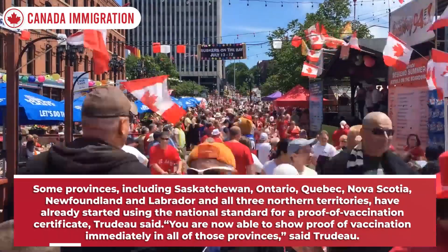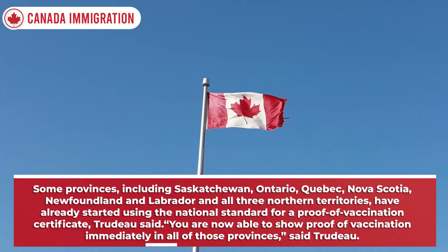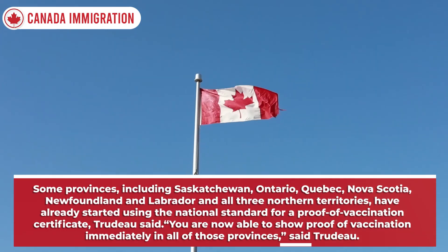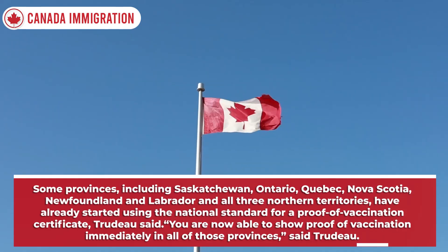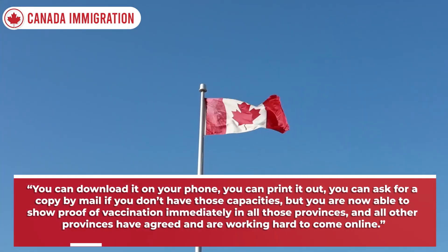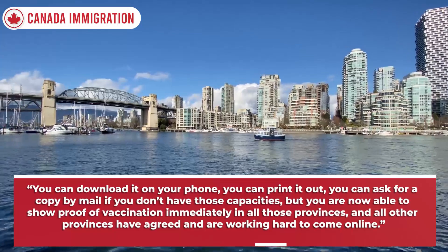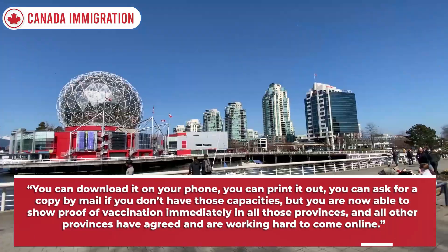Some provinces, including Saskatchewan, Ontario, Quebec, Nova Scotia, Newfoundland and Labrador and all three Northern Territories, have already started using the national standard for a proof of vaccination certificate, Trudeau said. You can download it on your phone, you can print it out, you can ask for a copy by mail if you don't have those capacities. All other provinces have agreed and are working hard to come online.